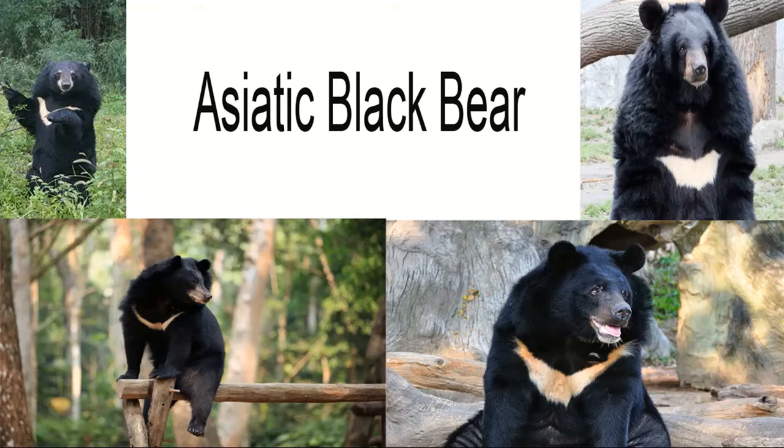Asiatic black bears have a black coat of fur, sometimes brown or even blonde depending on the subspecies, with a distinctive whitish V-shaped marking on their chest and a ruff of longer fur around their necks, which is thought to help make them appear larger in size. As with other bear species, Asiatic black bears have a keen sense of smell vital in helping them find food, reflected in their impressively long snout. Despite having larger ears than their relatives, they share the same bad sight and hearing, relying heavily on their sense of smell to figure out their surroundings.